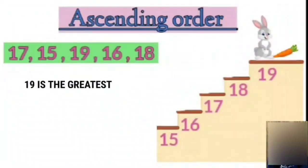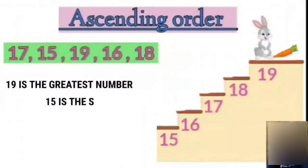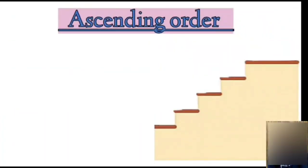So among these numbers, 19 is the greatest number and 15 is the smallest number. Now let's arrange another group in ascending order.